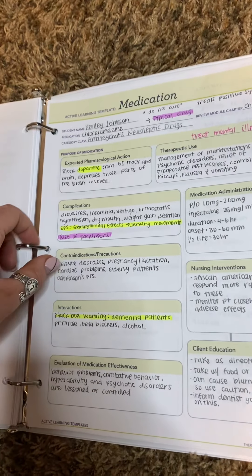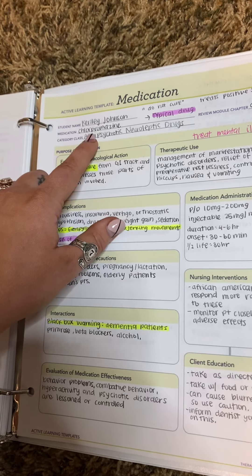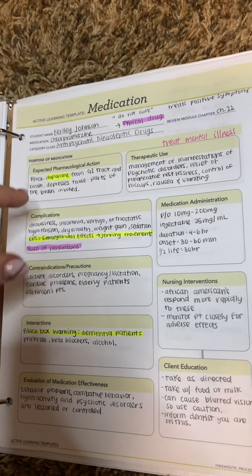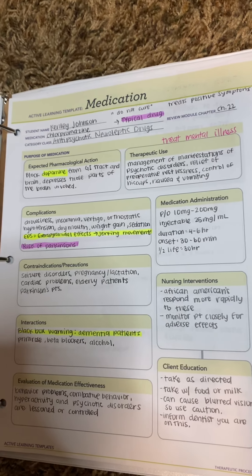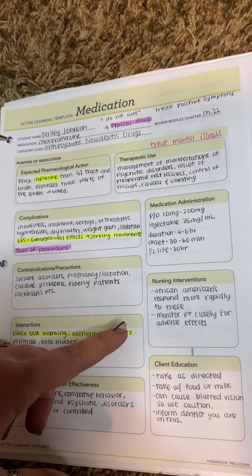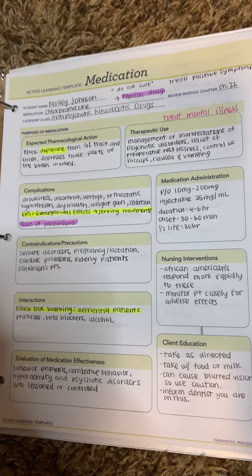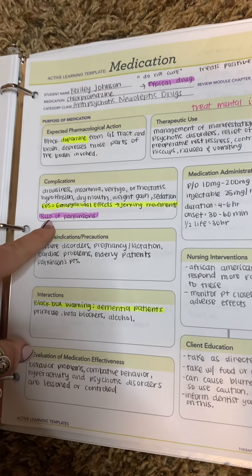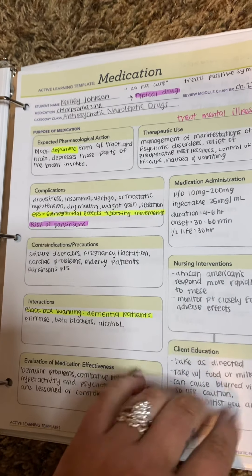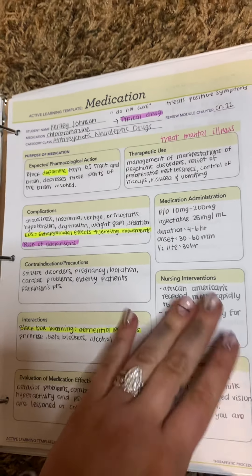The next one is antipsychotic neuroleptic drugs. Chlorpromazine is the prototype. This does not cure — it just decreases those symptoms. It helps with psychotic disorders. And then there is a risk of Parkinson's for this one. The black box warning is for dementia patients — you do not want to give this to dementia patients.